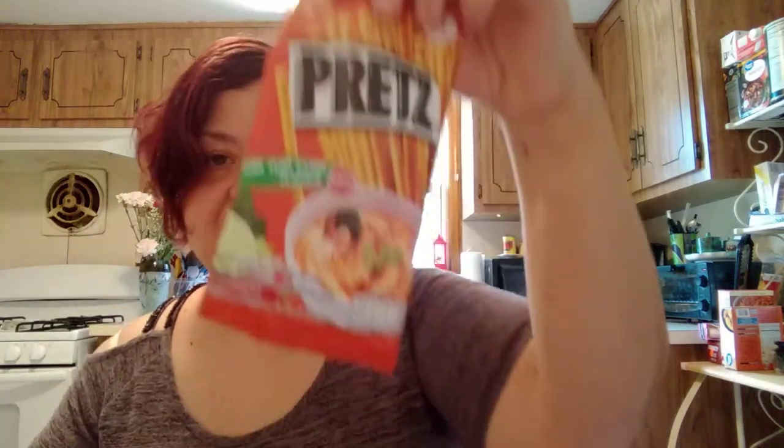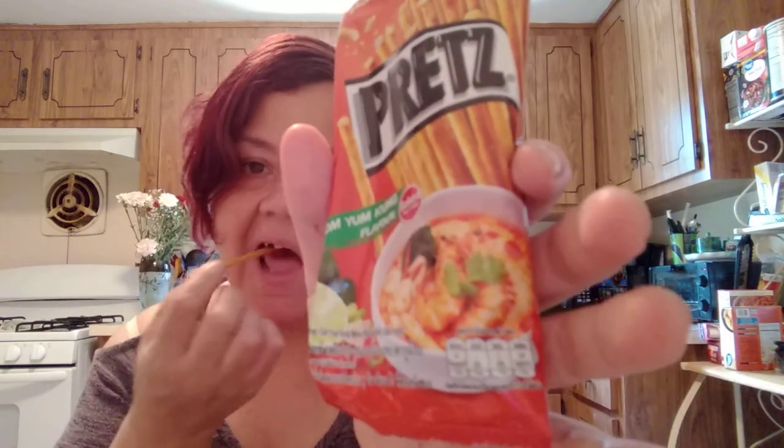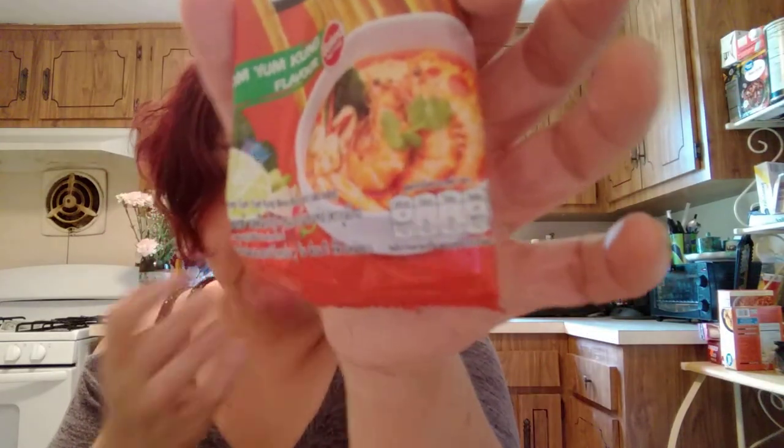These are Pretz. I like Pretz — I've had the Japanese ones before, tomato flavor, and they were really good. These are good too. I have two kinds. These Pretz are Tom Yum Kung flavor, which is a shrimp soup. It's not fishy at all — you do taste the cilantro. It's good; I like it. Tastes like a cracker.